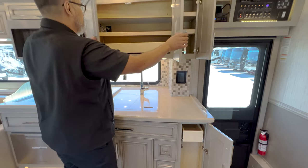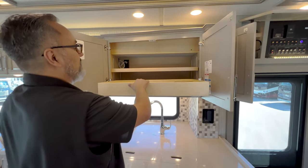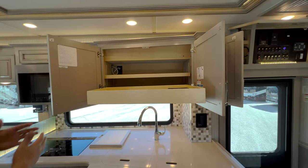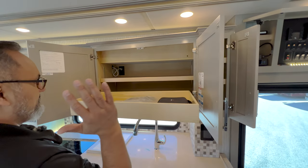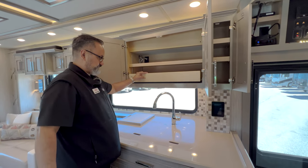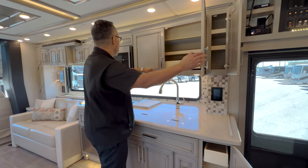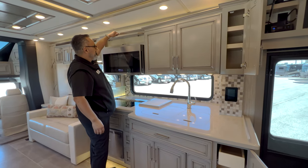The dovetail construction means very nice quality cabinetry all throughout the coach. Great storage — let's take a quick peek. It is a very wide cabinet — this video is just not doing it justice. This is a massive amount of real estate right here, ladies and gentlemen. Adjustable shelving — you can raise and lower it to your preference. A little spice cabinet above.